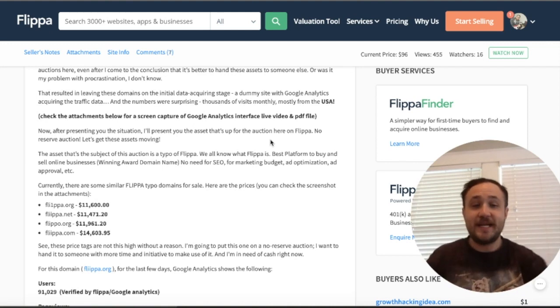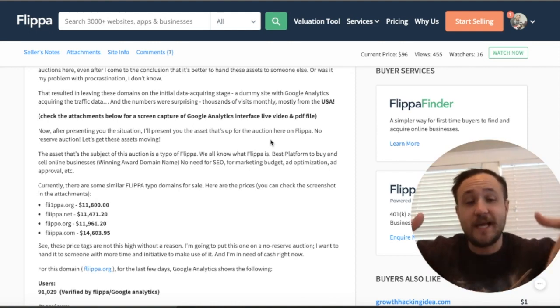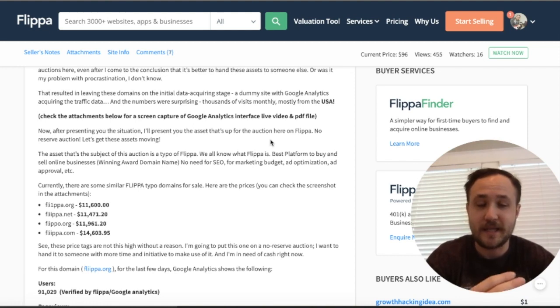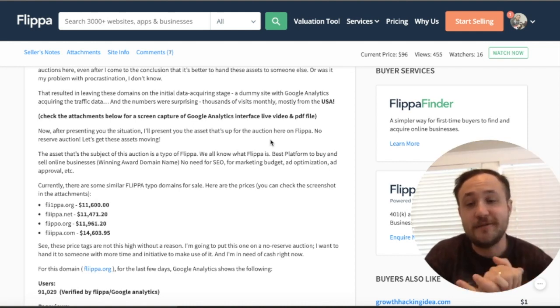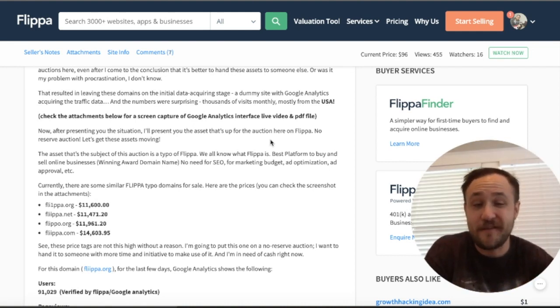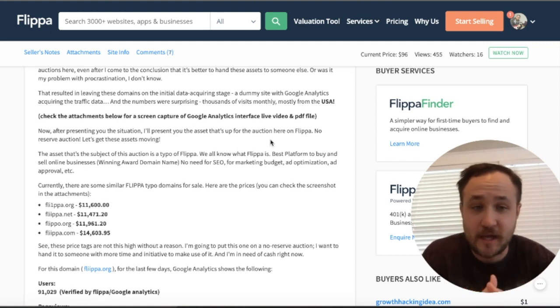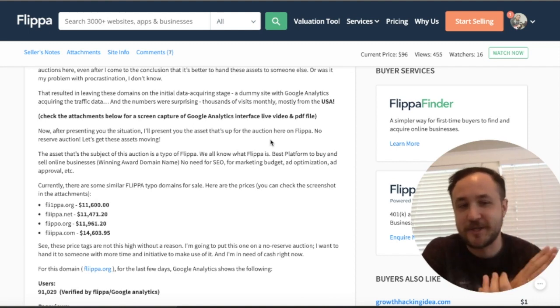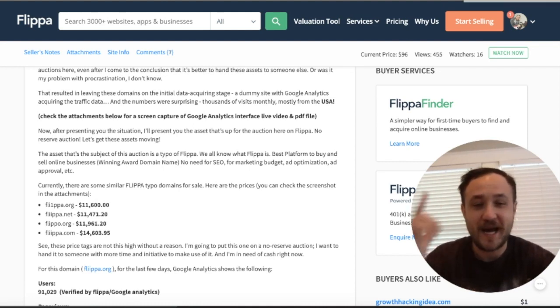So that is it for this episode of buying and selling good versus bad on Flippa. I hope you guys liked it. If you did, click the link in the description to check out the course I made about buying and selling websites for beginners. Show me some love and use the coupon code Black Friday to get 50% off. Like this video if you really liked this content and want to see more — it helps the channel and helps get more people to learn about this awesome asset class. I'll see you guys on the next episode.